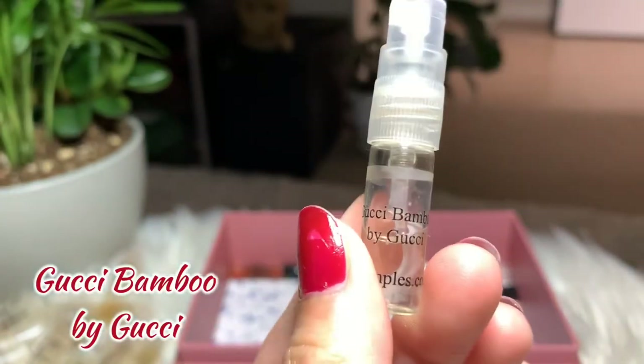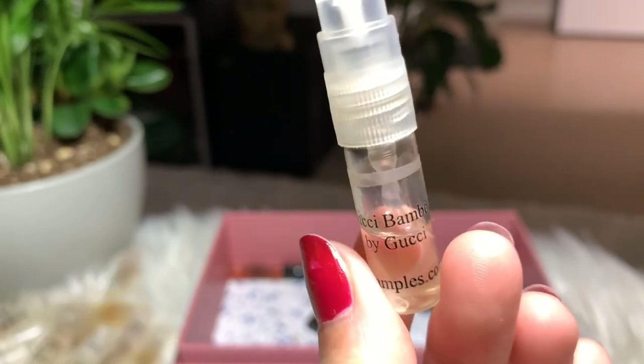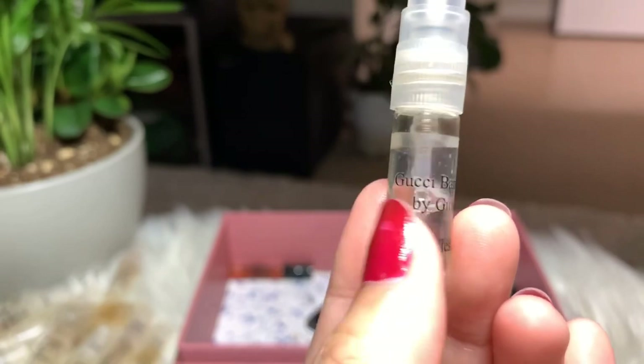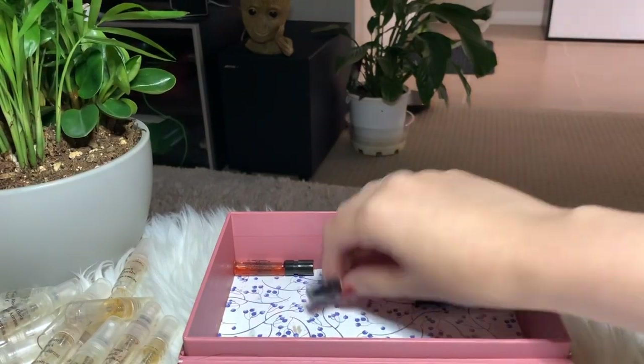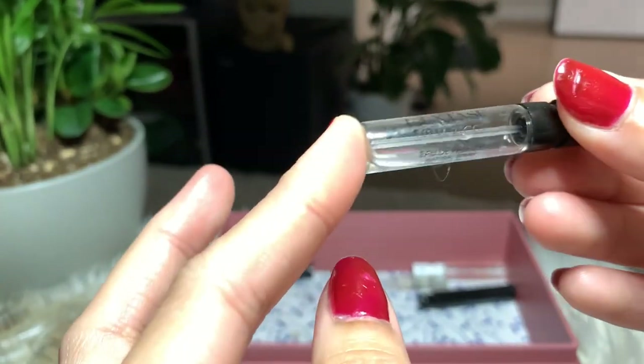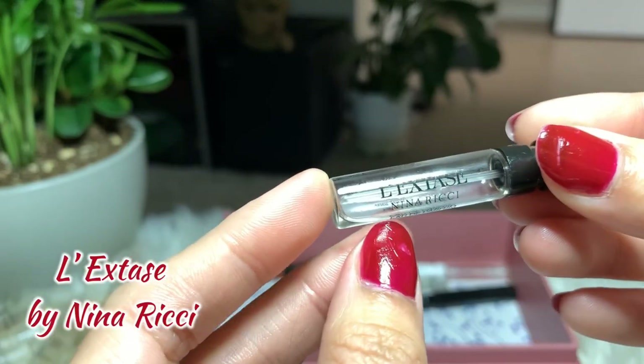Next I have Gucci Bamboo by Gucci. I cannot remember the smell, so maybe there's no significance in it for me, but I'm gonna try again. I will keep it and finish it.